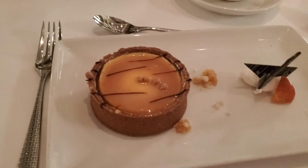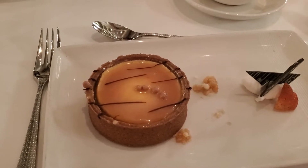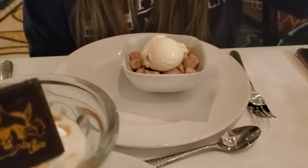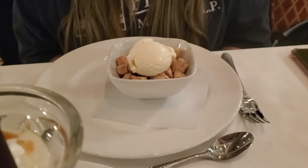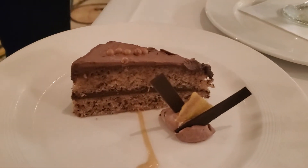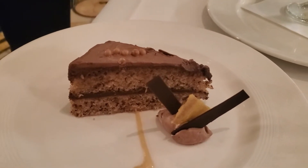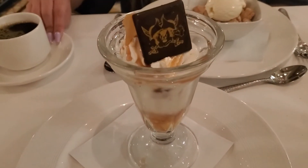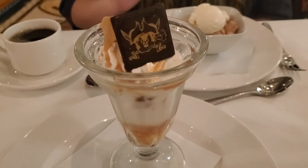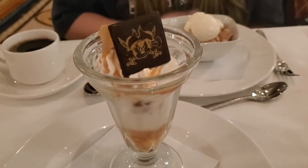For dessert tonight I have the macadamia caramel cheesecake tart — sure, it looks good, whatever it is! Maggie got the cobbler — the peach cobbler with vanilla ice cream. And then we didn't order them but they brought us a banana bread with more banana and chocolate, and then some fabulous-looking sundae that looks like it's got a lot of caramel in it. So we are going to be stuffed. And of course, some coffee.